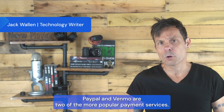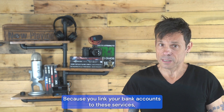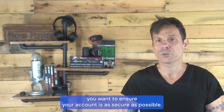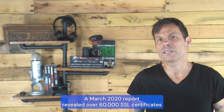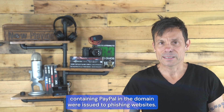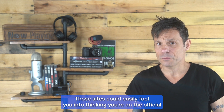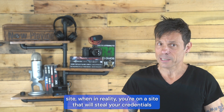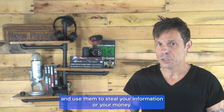PayPal and Venmo are two of the more popular payment services. Because you link your bank accounts to these services, you want to ensure your account is as secure as possible. A March 2020 report revealed over 60,000 SSL certificates containing PayPal in the domain were issued to phishing websites. Those sites could easily fool you into thinking you're on the official site, when in reality you're on a site that will steal your credentials and use them to steal your information or your money.